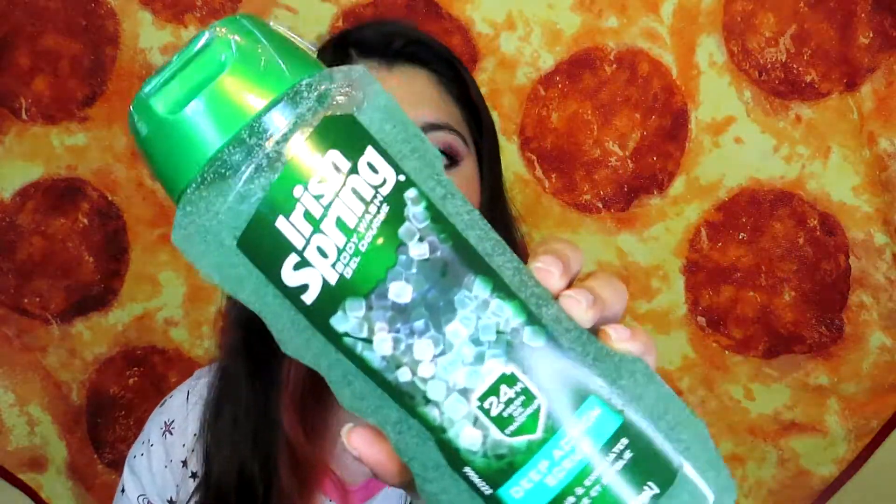The last product I got is actually for my boyfriend — it's the Irish Spring body wash 24-hour fresh deep action scrub that cleans and exfoliates. He has never tried this one before, so hopefully he likes it. I got it because I like exfoliators. Let me smell it — yeah, it smells pretty good, really fresh! I'm super excited for him to use it.